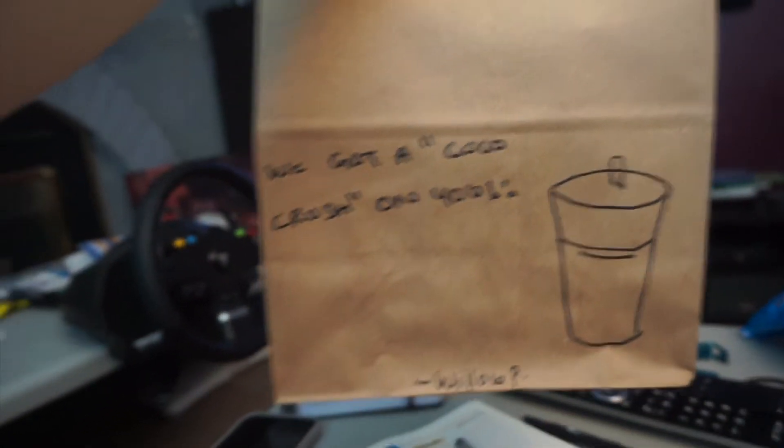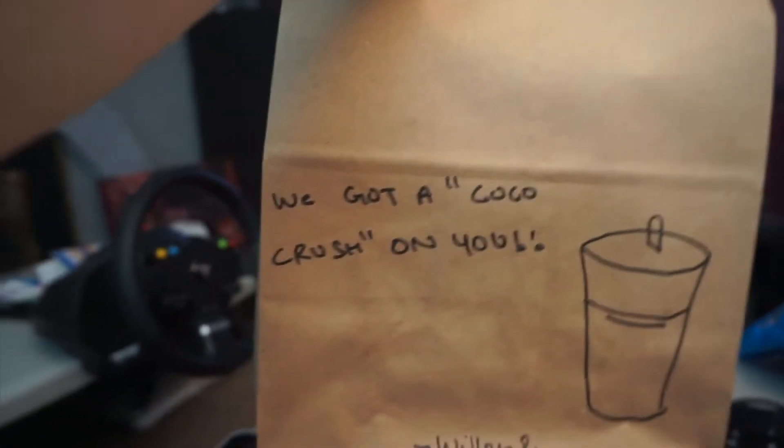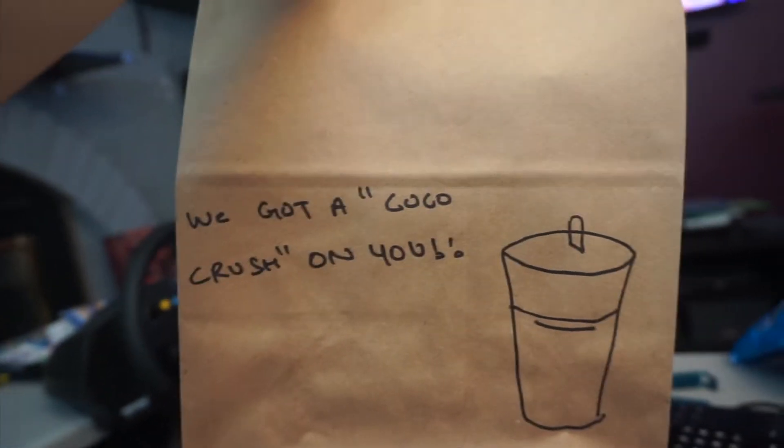I just got my lunch and the location always puts this cute little note on it. I like this one — we got a 'Coco Crush on you,' because that's the smoothie that I ordered. So cute.